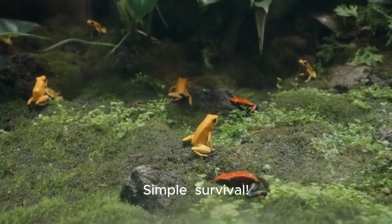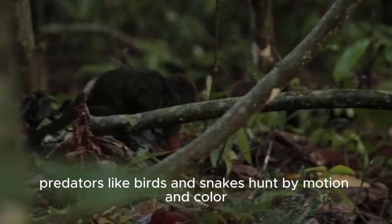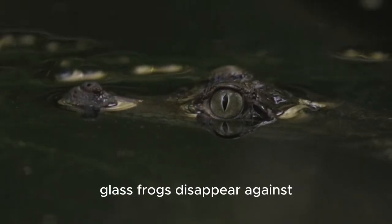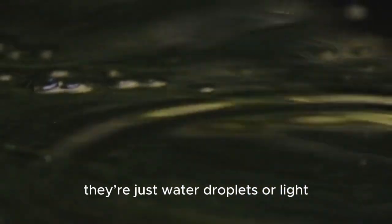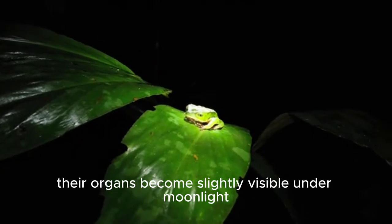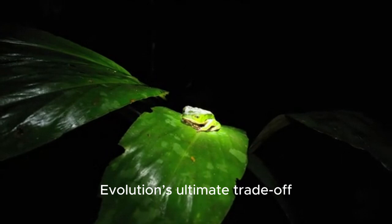So why evolve this way? Simple. Survival. In the jungles of Ecuador, predators like birds and snakes hunt by motion and color. By turning transparent, glass frogs disappear against leaves, tricking predators into thinking they're just water droplets or light. But here's the kicker — this trick only works in daylight. At night, when they're active, their organs become slightly visible under moonlight. Evolution's ultimate trade-off.